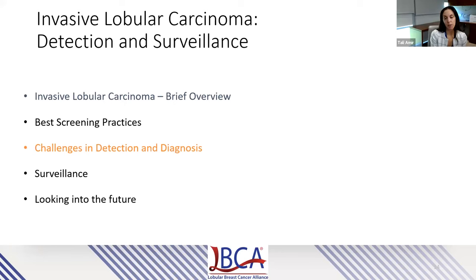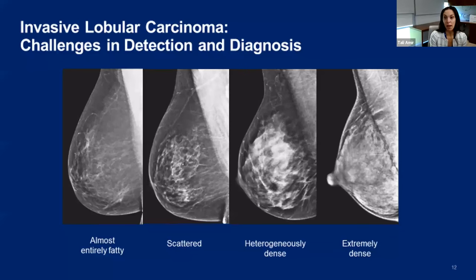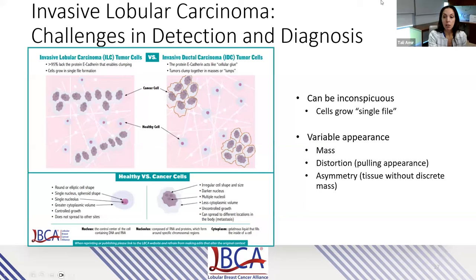Now I'll delve into challenges in detecting and diagnosing cancer, starting with breast density. There are four different breast densities. The black tissue is fatty tissue and the white tissue is fibroglandular tissue. Breast cancers are often white, so I've drawn a white circle to represent the cancer. On the leftmost image with lots of fatty tissue, that white circle is very obvious. But on the third image with heterogeneously dense tissue, that white circle is almost invisible.